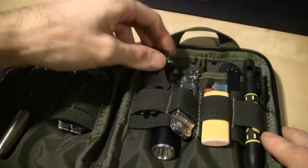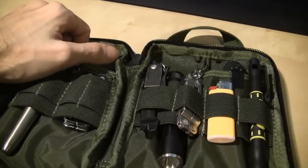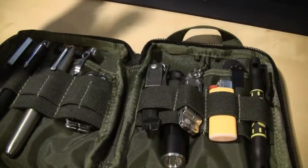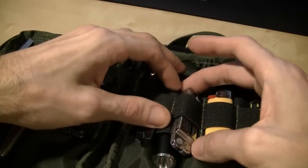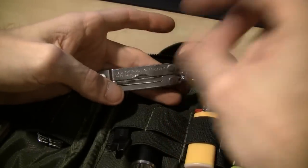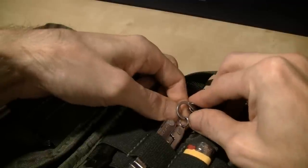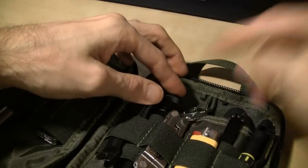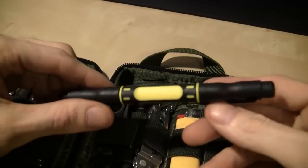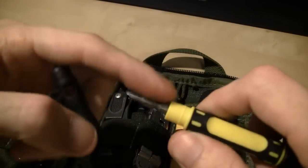I got my Gerber Artifact pry bar with an Exacto blade in it. There's my Inova X1 — I got two flashlights, and then I carry a third one which is my Phoenix LDL1, because you know what they say: three is two, two is one, one is none. Redundancy is a good thing. I got my Leatherman Micra tethered to a spinner thingy because these are very useful. And a lighter, because you never know when you might need to set some stuff on fire.